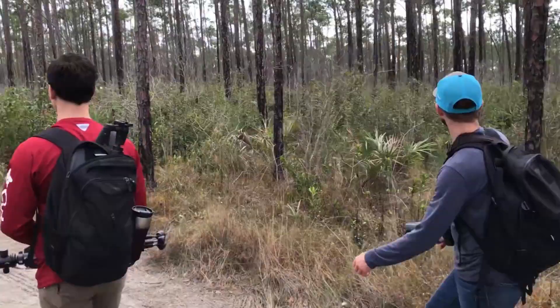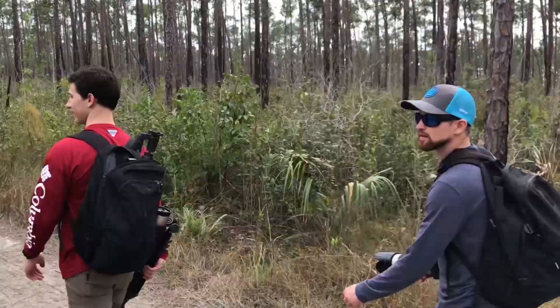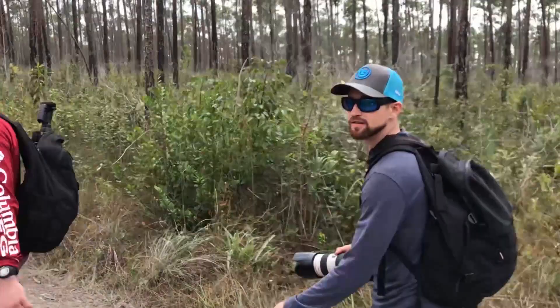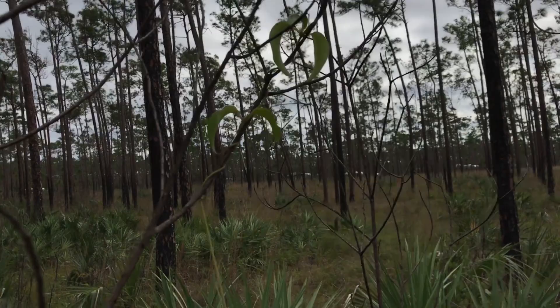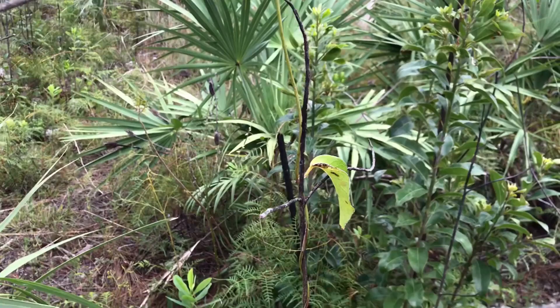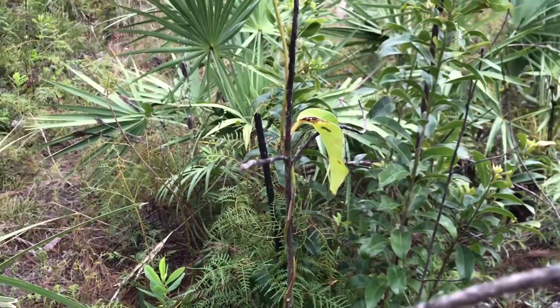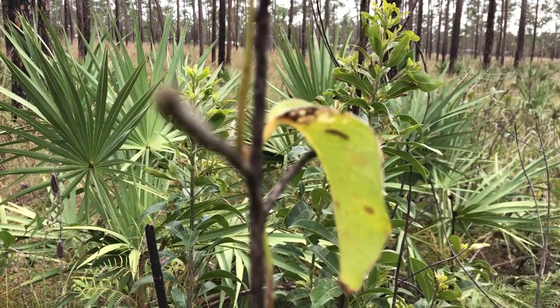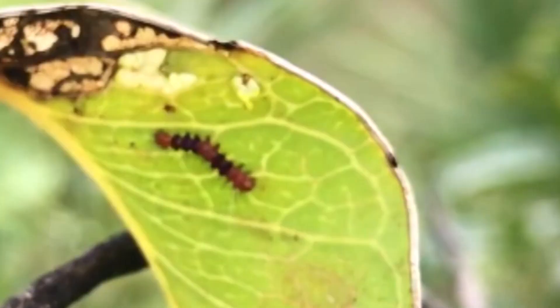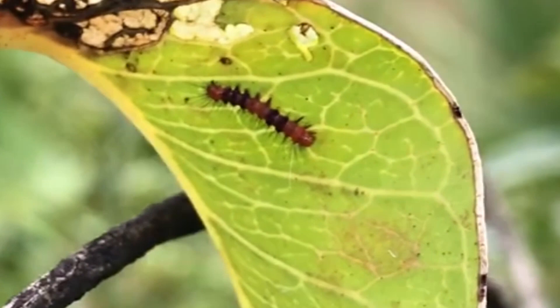We've been tramping around in these pine hammocks now for about three hours. We've seen a cottonmouth, a couple of Gulf Fritillaries, and a little Urema butterfly - that's about it. It's a little cloudy, but I think it's time for a sandwich. Here's a devil's claw - this is the host plant for the Faithful Beauty moth. Let's see if there's any. Oh, look at this - there's a caterpillar. Faithful Beauty caterpillar. Little guy.